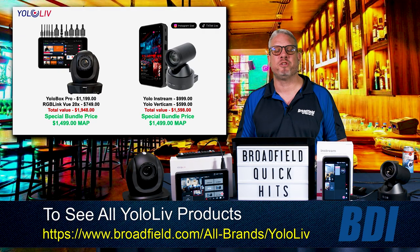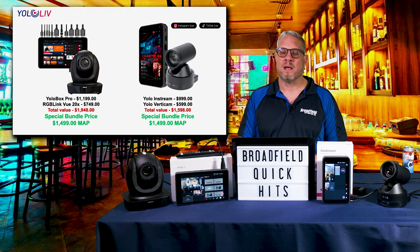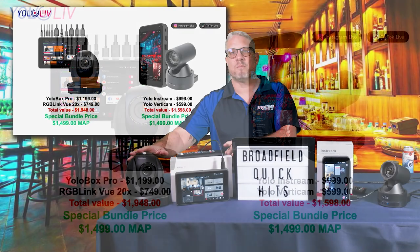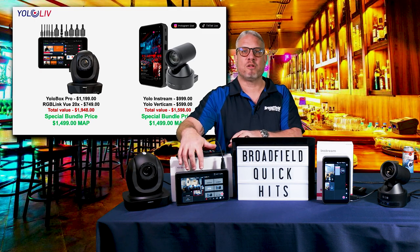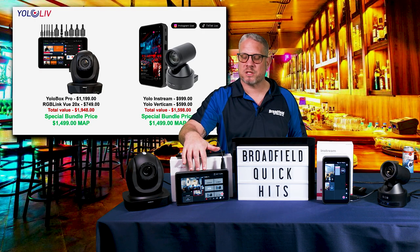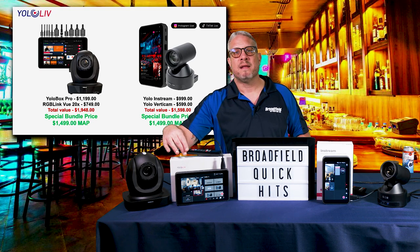There are two bundles to choose from. The first one is the Yellow Botch Pro with the RGB Link View 20X PTZ camera — you'll see that on the table here in front of me. This complete bundle sells for just $1,499, and includes the Yellow Botch Pro production system with three HDMI inputs and a USB input, and the RGB Link View 20X camera.